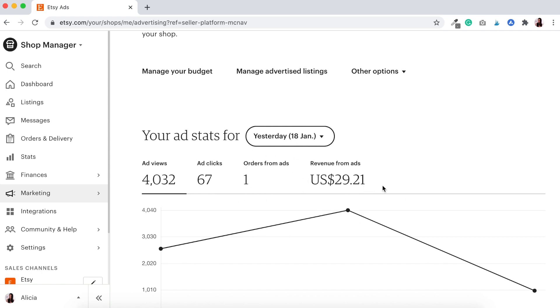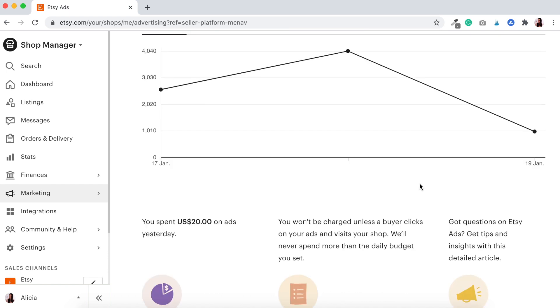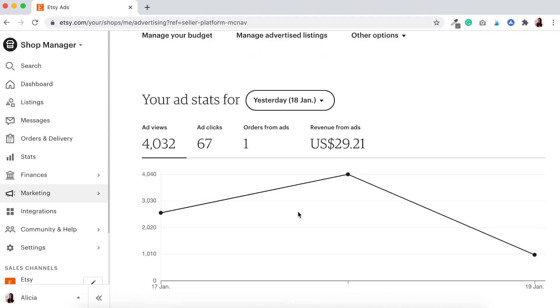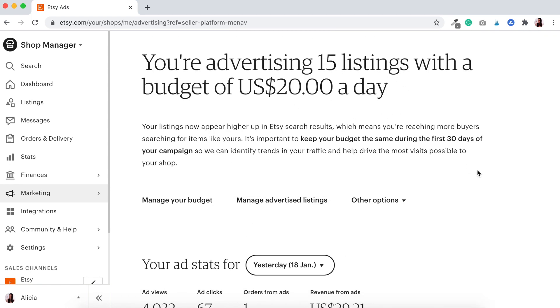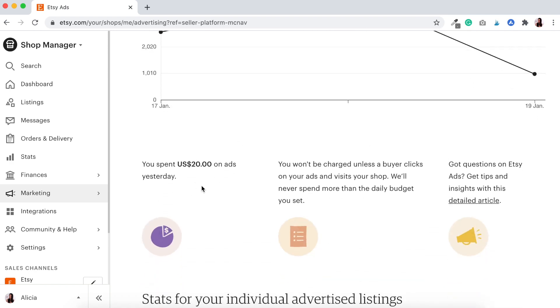We've had 67 ad clicks, which is quite impressive, and we've had one order from our ads — revenue of $29.21. Let's scroll down and see how much of the budget was used. It's saying here that we spent $20 US dollars on ads, which is our entire budget for the day. If you remember back in the early days of our last experiment, sometimes we weren't even getting to $10 per day. Just by having these 15 listings we've chewed up our budget straight off the bat.